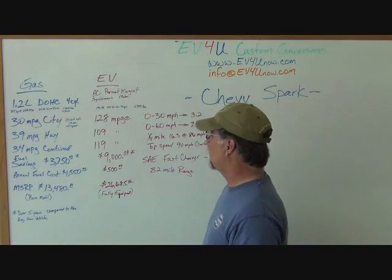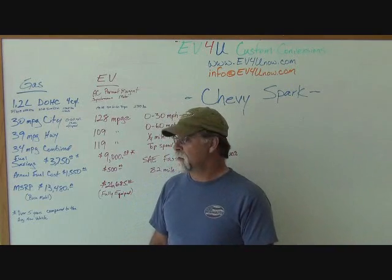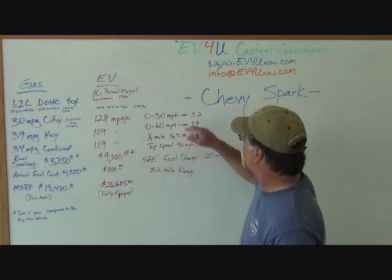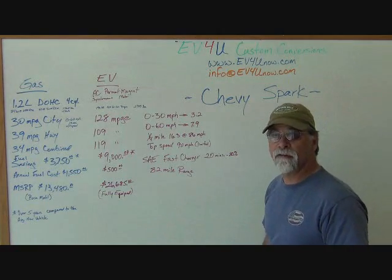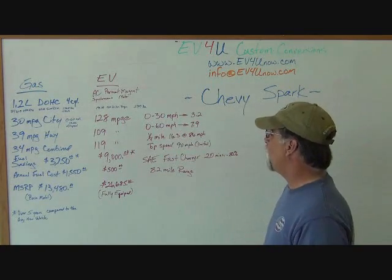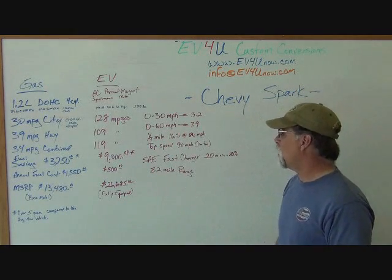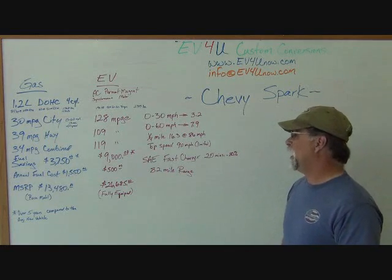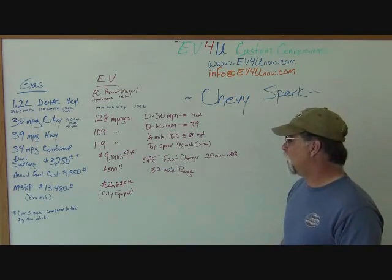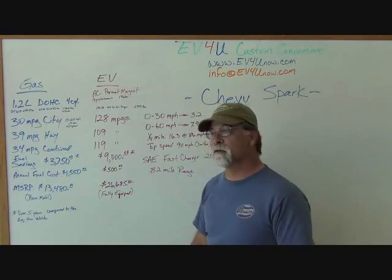The electric was definitely fun to drive. I would actually probably purchase one as far as an OEM goes because it was a hoot — it handled nice and performed well. Thanks to Car and Driver, we've got the stats on the electric version: zero to 30 miles per hour in 3.2 seconds, zero to 60 in 7.9 seconds. It does the quarter mile in 16.3 seconds at 86 miles per hour. The top speed is limited to 90 miles per hour, while the five-speed gas version did 103 miles per hour top end.